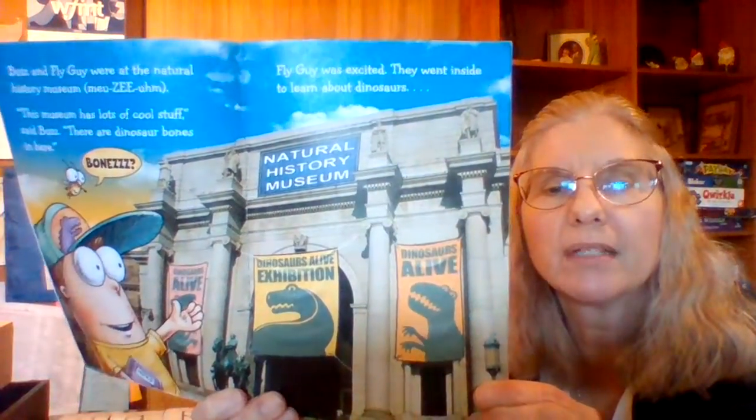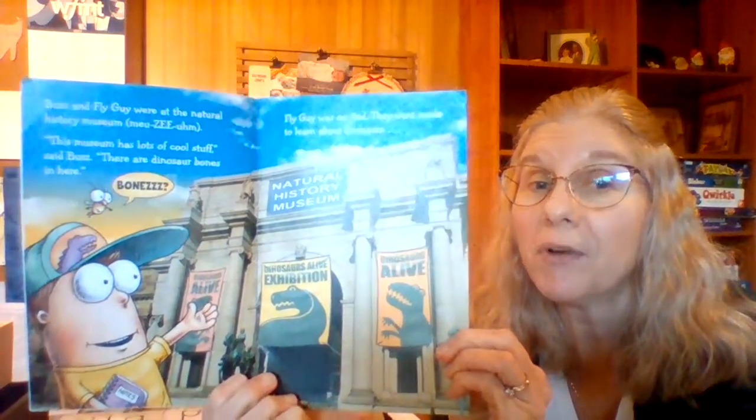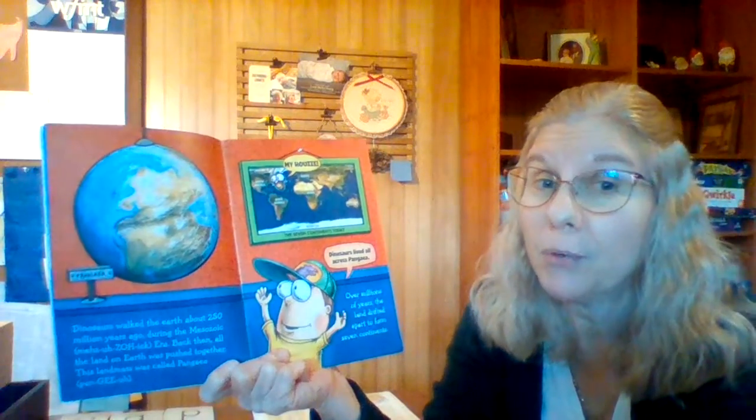Kind of reminds me of the Field Museum. If you've never been there, it's a great place to go. They have a dinosaur that they call Sue, but I think they have another one somewhere also. Maybe you'll have to go and check it out.